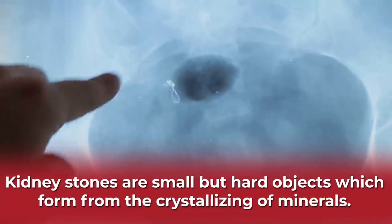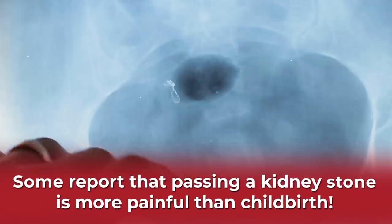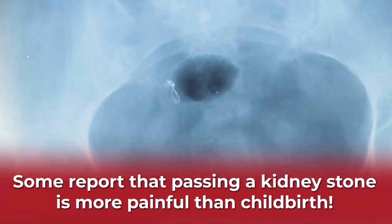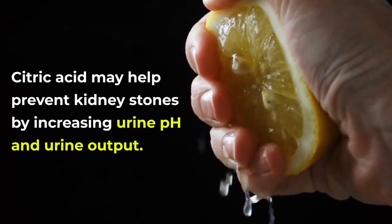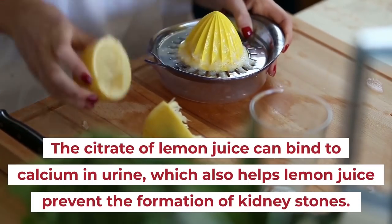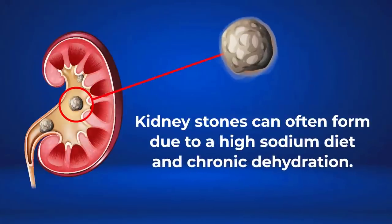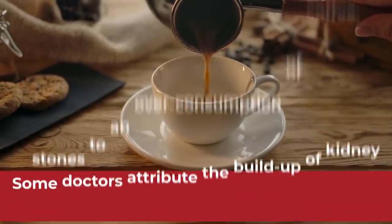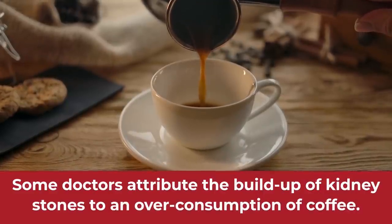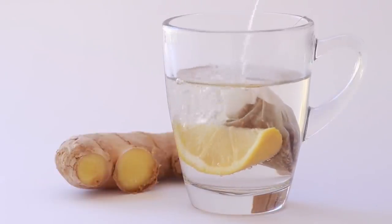Number 2: Lemons Prevent Kidney Stones. Kidney stones are small but hard objects which form from the crystallizing of minerals, especially calcium, in the kidneys. These tiny stones can be extremely painful — some people even claim that the pain of passing a kidney stone is worse than the pain of childbirth. But citric acid may help prevent kidney stones by increasing urine pH and urine output. Studies also show that the citrate of lemon juice can bind to calcium in urine, which helps prevent the formation of kidney stones. Kidney stones can often form due to a high-sodium diet and chronic dehydration, and some doctors attribute their buildup to an overconsumption of coffee. So instead of that extra cup of coffee, you may want to consider a cup of caffeine-free chamomile or ginger tea with a slice of lemon.